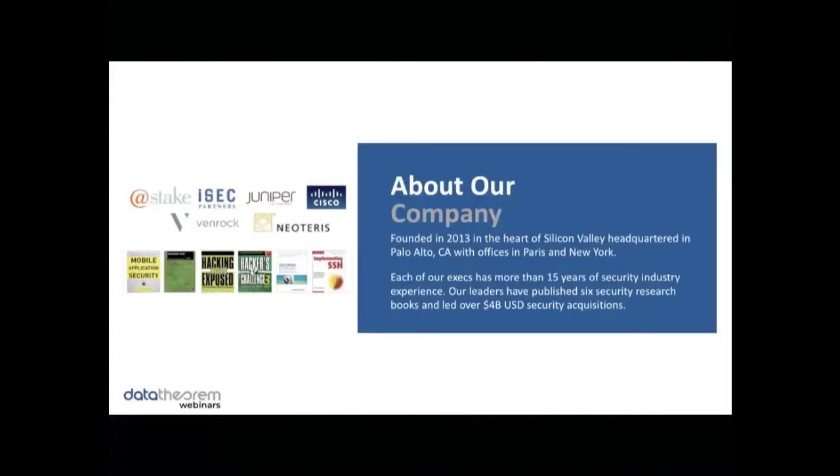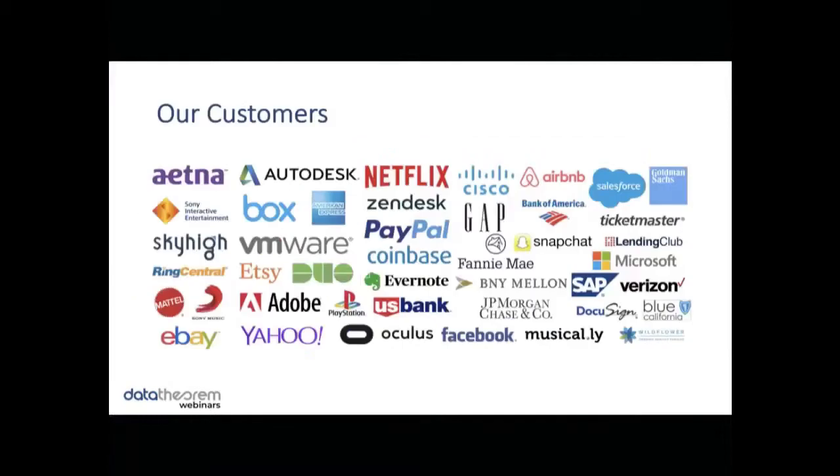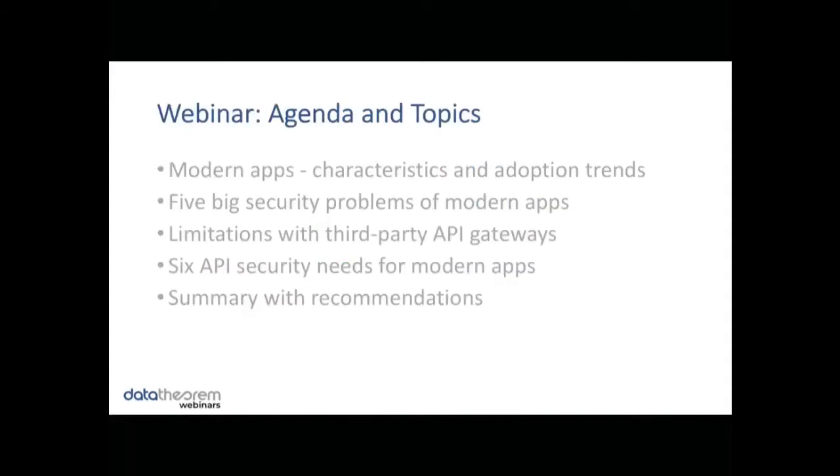A little bit about Data Theorem. We were founded in 2013 in the heart of Silicon Valley, and our leadership has over 15 years of security industry experience. We've been fortunate enough to help a number of great customers with their security needs. Before I turn it over to Doug, who will be our speaker today, I just want to let everybody know that you can ask your questions in the Q&A panel, and we will try our best to answer them throughout the presentation or we have reserved some time at the end. With that, I'm going to turn it over to Doug Dooley, COO of Data Theorem.